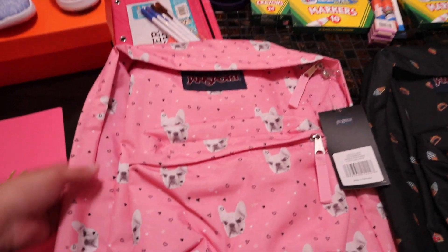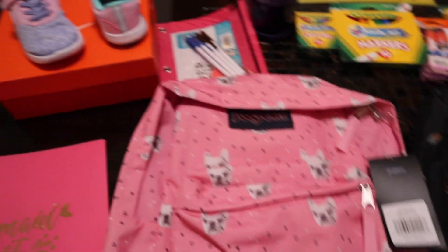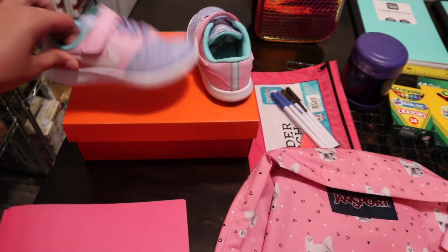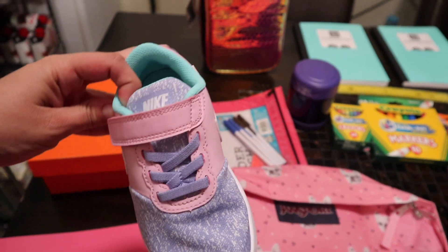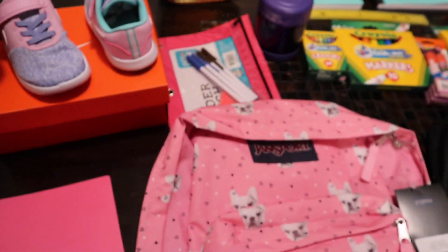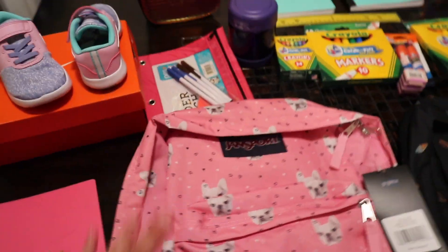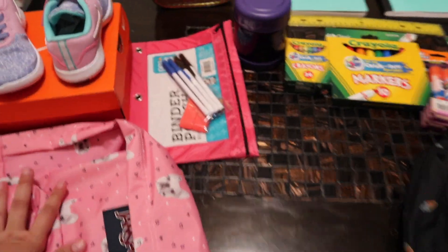Over here we got this Jansport backpack — cute little doggie. We got this on Amazon. My dad was very helpful this year and got my girl some shoes. They picked out these really cute little Nikes. I really like getting the Nikes because the bottom of those shoes, they don't get all holes and everything. So that was a really nice thing of my dad.